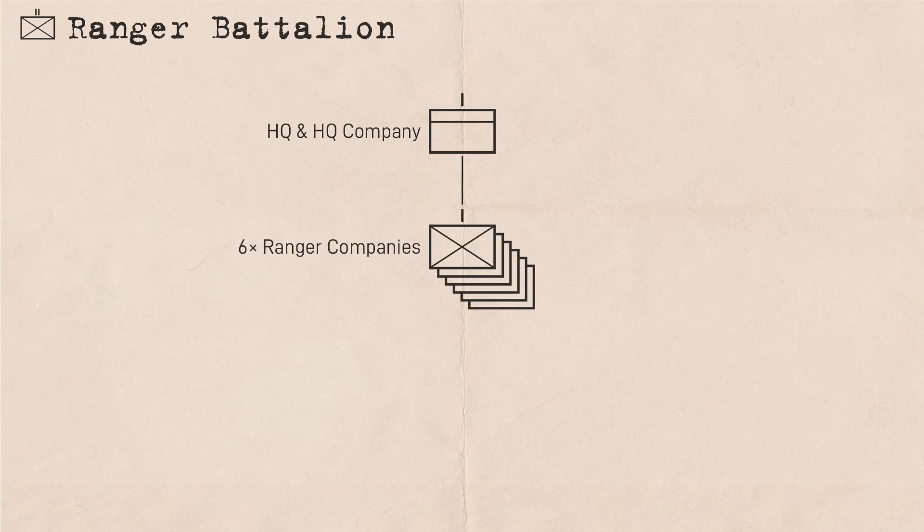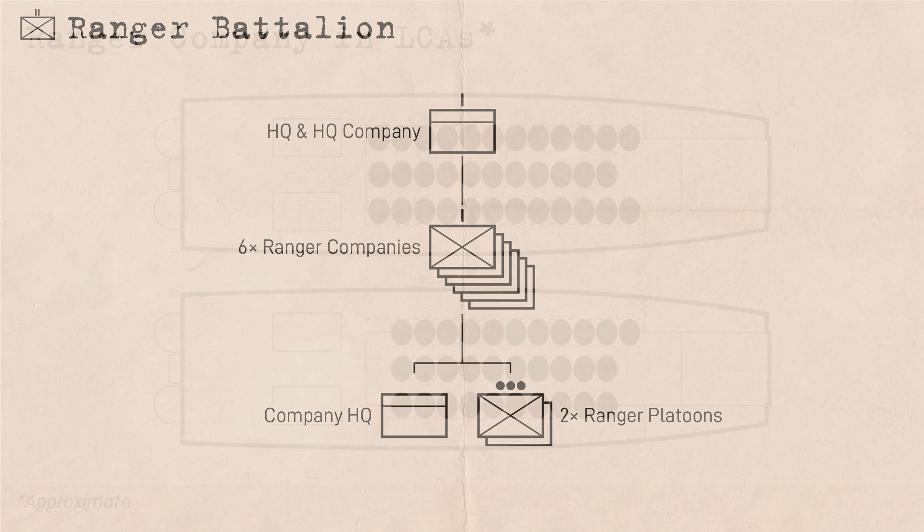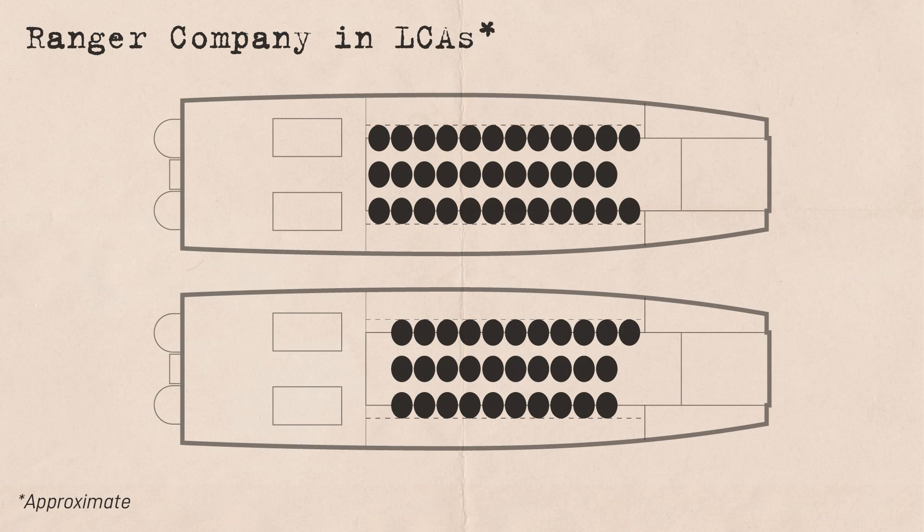Each Ranger Battalion consisted of a headquarters and headquarters company and six Ranger companies. At only 68 personnel overall, the Ranger company consisted of a very small company headquarters and two Ranger platoons. One company could be carried ashore in just two LCA landing craft, with one platoon per craft and the small company headquarters squeezing in.